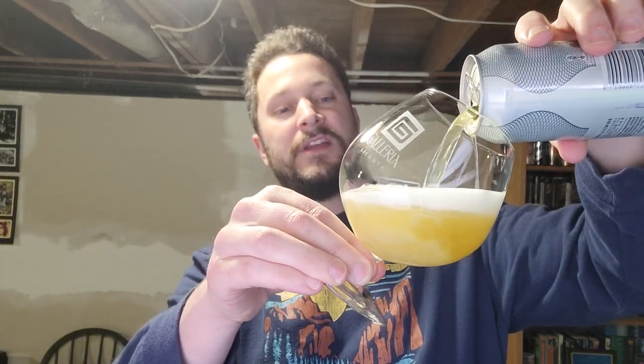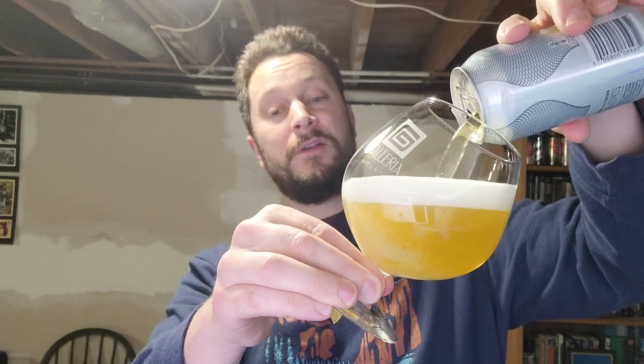Got the big round tulip glass. Let's go ahead and get a pour. This one gets an 88 on Beer Advocate — a very good — which for a Pilsner is quite high.